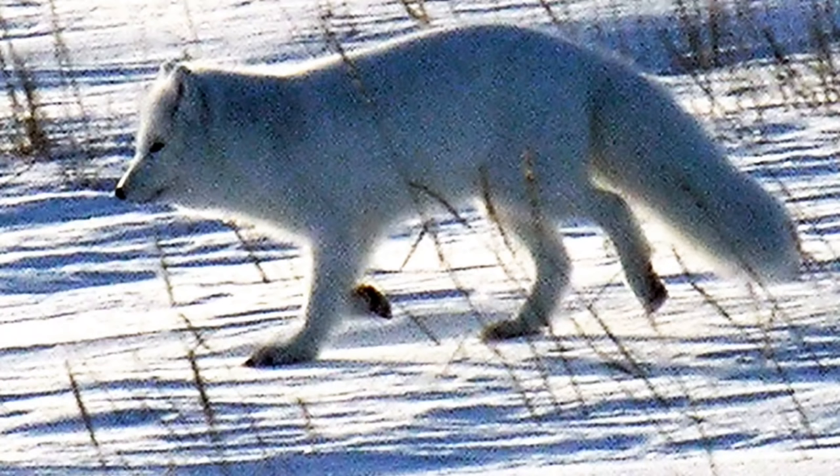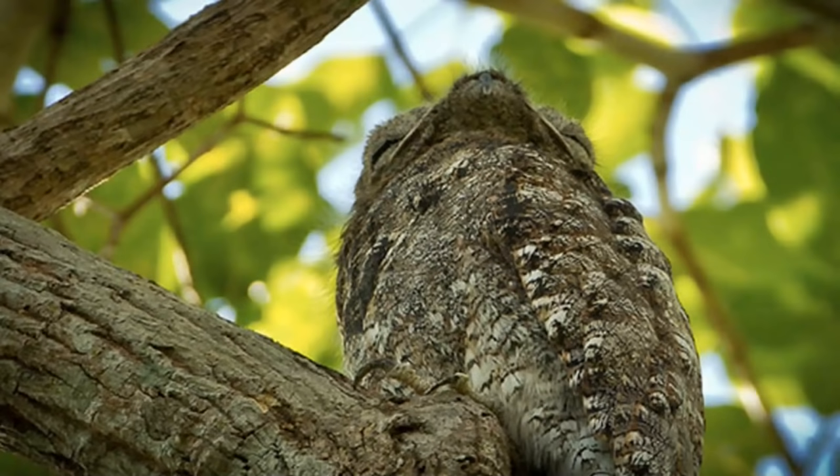2. Arctic Fox — Common throughout the Arctic, these foxes blend into some of the most extreme environments on the planet.